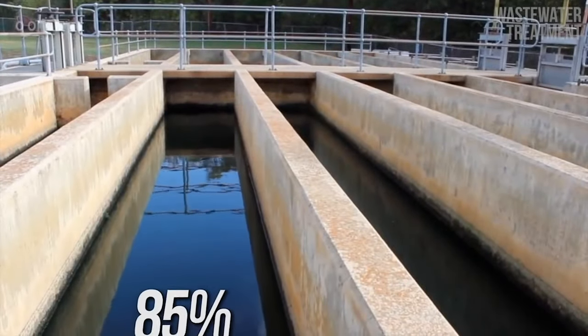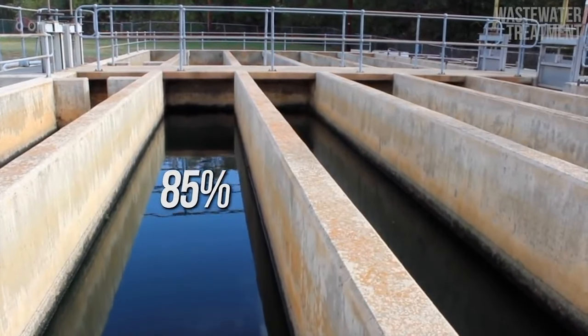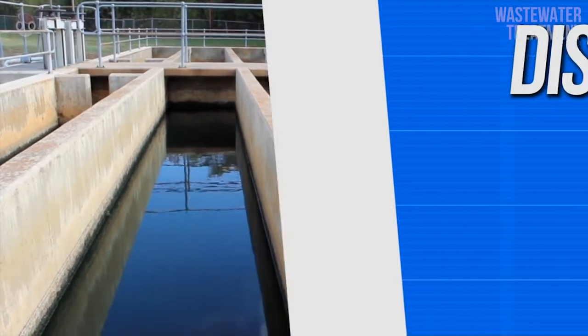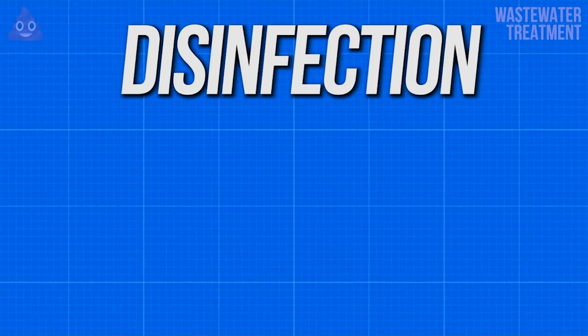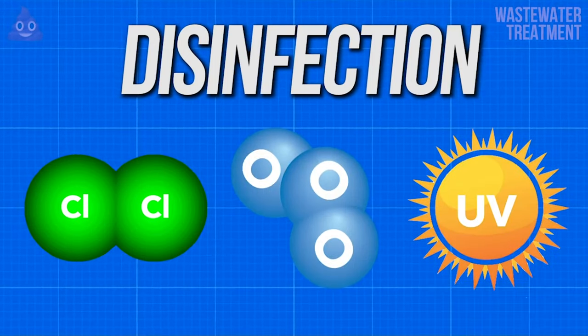At this point, 85% of all organic matter is removed from the water and the effluent is safe to drink in most cases, although you wouldn't want to. Disinfection is the final step in the process and is usually accomplished in one of three ways: either through chlorine, ozone, or ultraviolet disinfection.